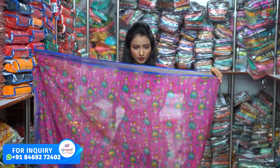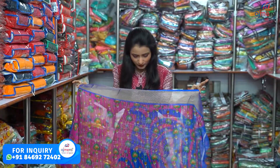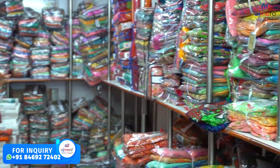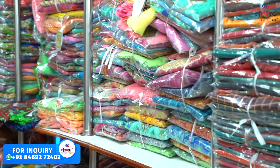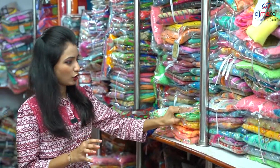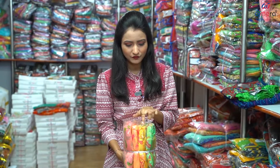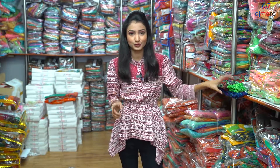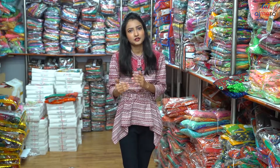There is also nice quality here. We have the same quality in the set-to-set packing. We have 4 pieces, 6 pieces, 8 pieces, 10 pieces, and 12 pieces available, in different colors and different designs.